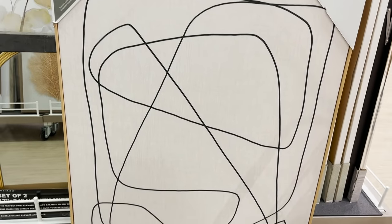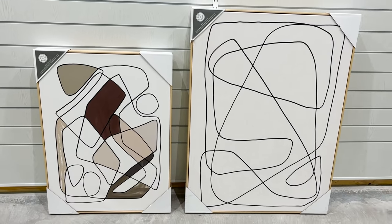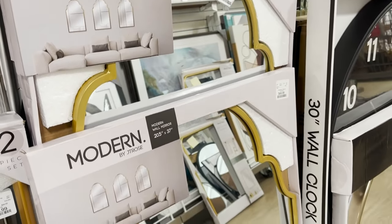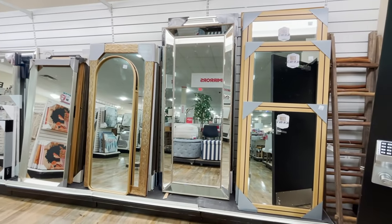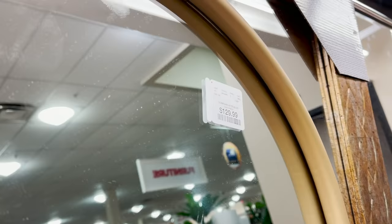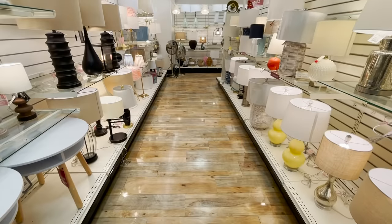If you saw my latest makeover video, this art piece will look very familiar. I used it as the main art piece in that space and found it here for $59 — it's a huge piece and a great price. If you're ever looking for large-scale artwork, this is definitely the place to look, though it's very hit and miss so check different locations. I love the mirror selection here too — this arch mirror is super cute and usually hard to find and expensive, but it's just $129. These little pill-shaped mirrors are super on trend as well.